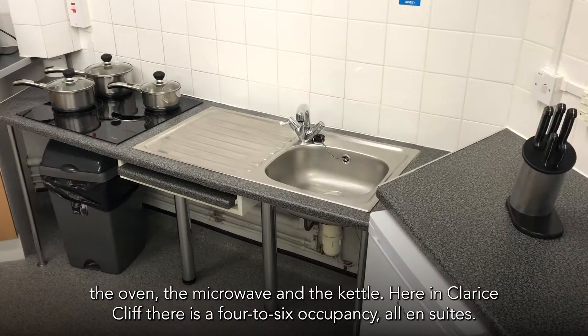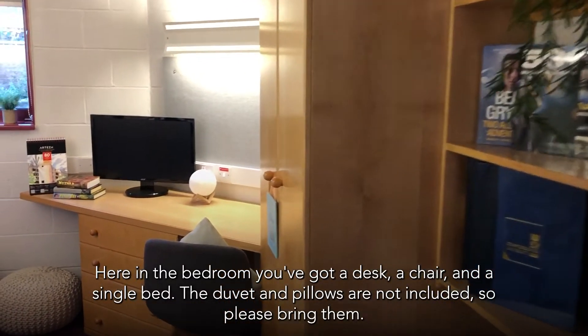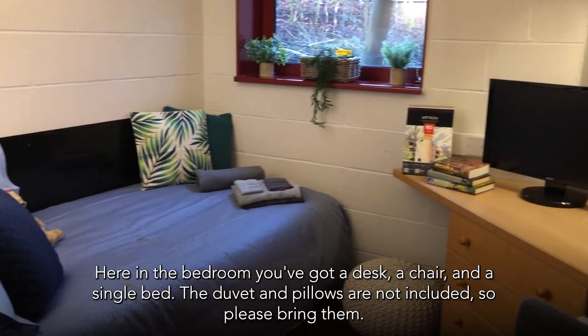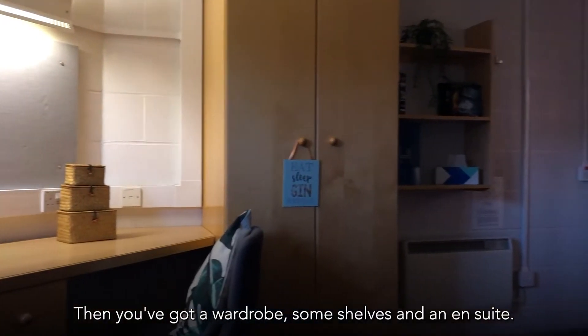Here in Clarice Cliff, there's a four to six occupancy, all en suite. Here in the bedroom, you've got a desk, a chair and a single bed. The duvet and pillows are not included so please bring them. You've got a wardrobe, some shelves and an en suite.